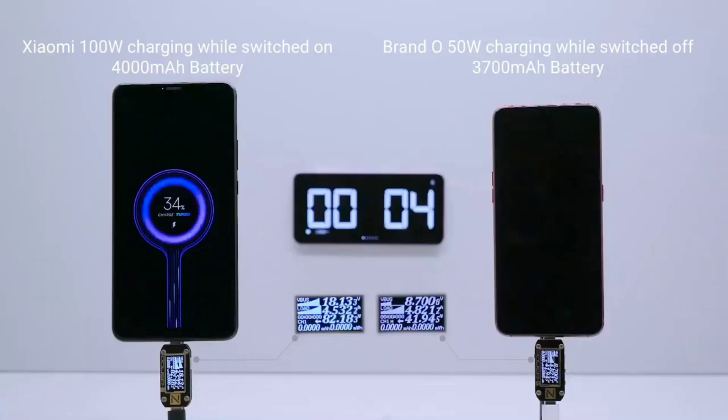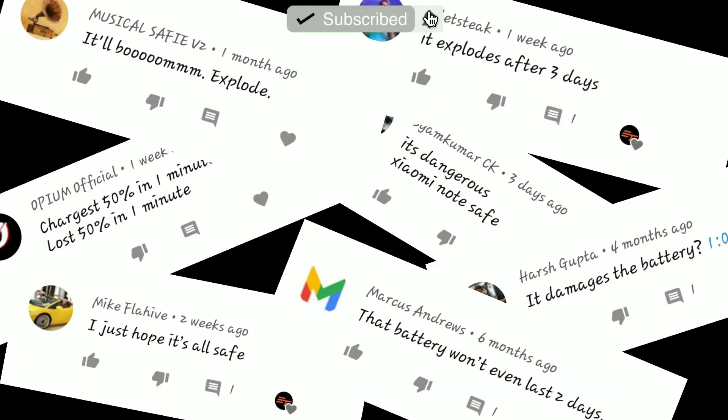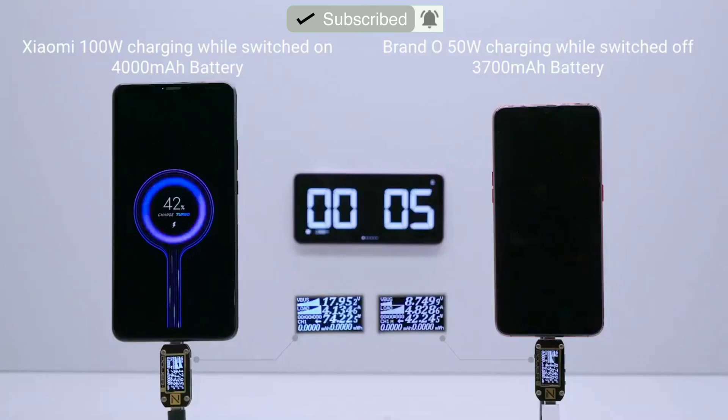100W is a lot of power for a phone and a lot of people are having some safety concerns. So here's how Xiaomi plans to make the 100W fast charging safe.